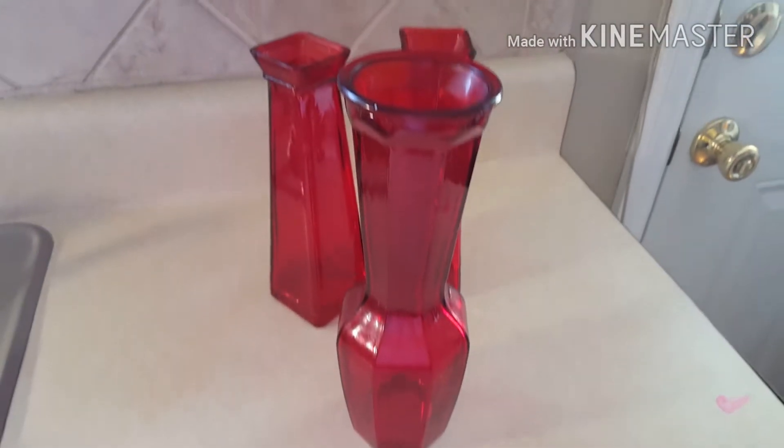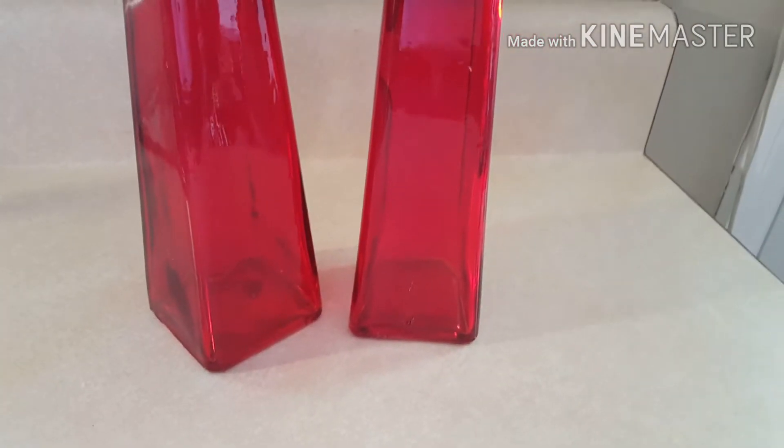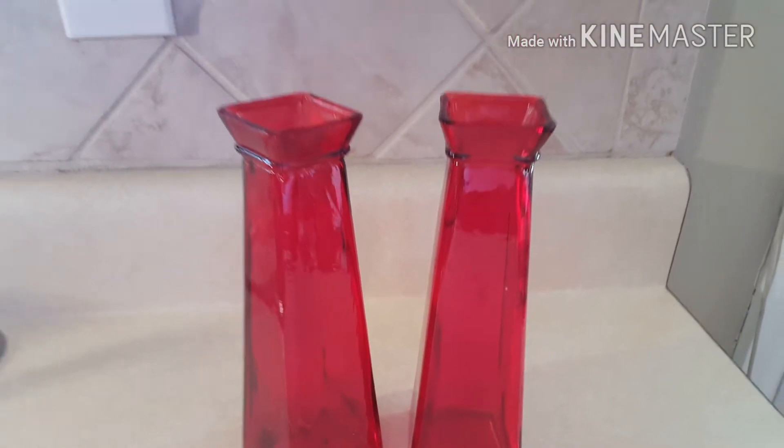I got these cute little knickknack vases — that's what I call them. They were about 50 cents at the Goodwill. I think I've seen these before in different colors at the Dollar Tree, but for 50 cents at the Goodwill, I thought this was a great deal, so I had to pick them up too.